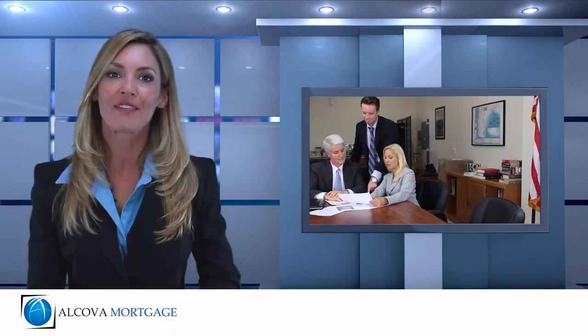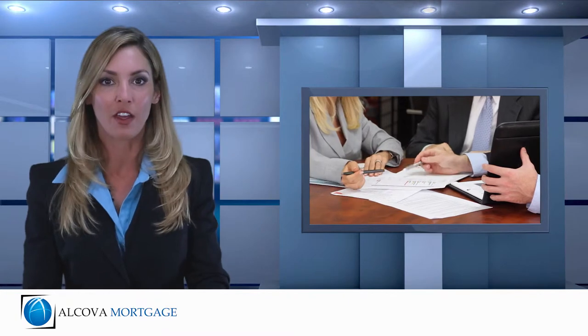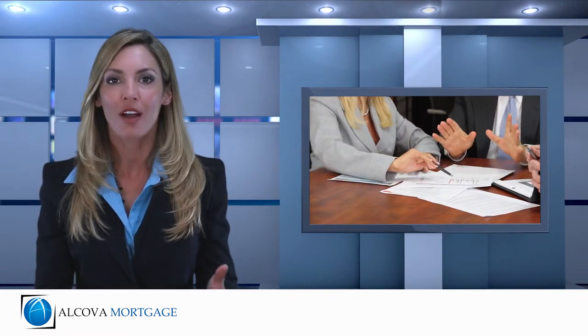As long as you have the equity available, you should also be able to roll any closing costs associated into your new loan, meaning that you can obtain your debt consolidation loan with no cash or funds out of pocket.